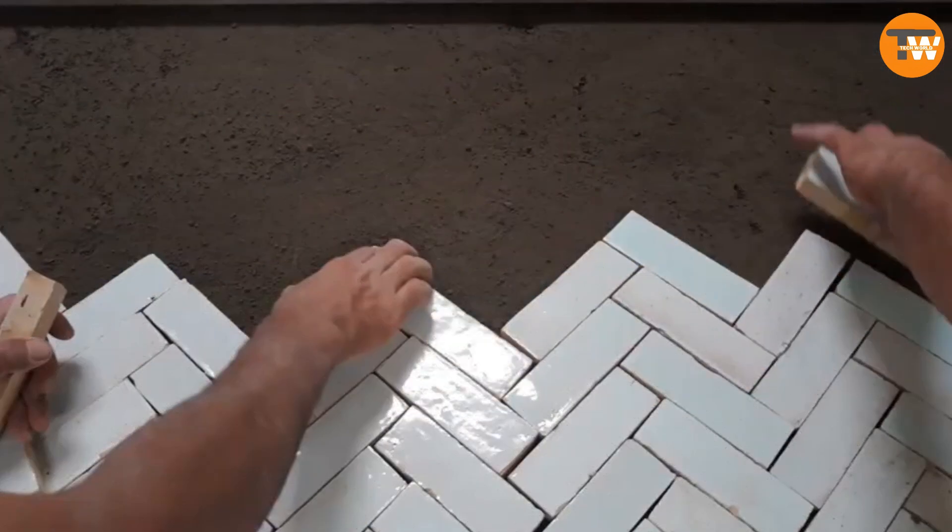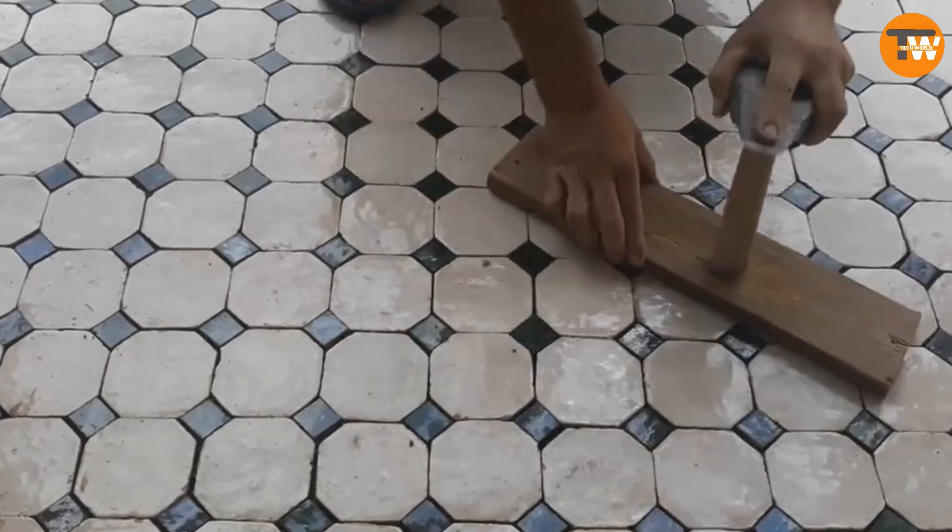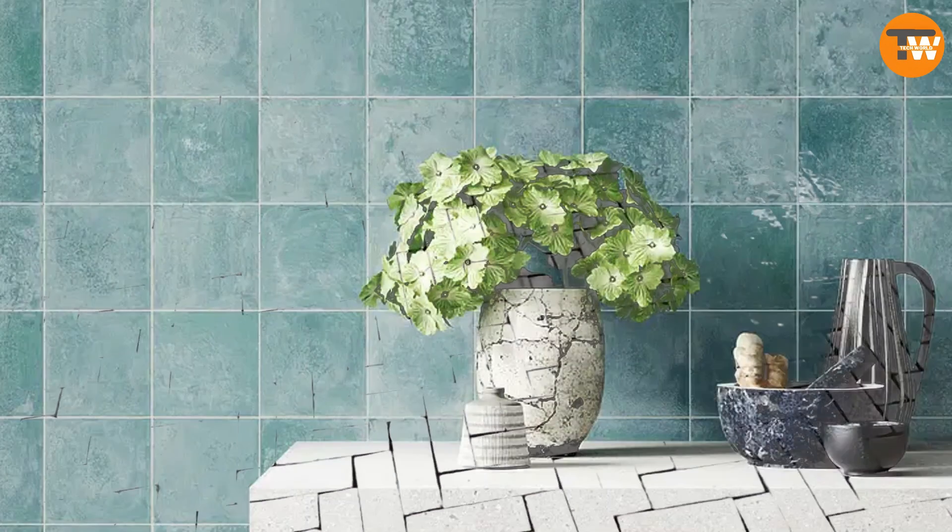The workshop has a catalogue with over 70 designs, and these tiles are now sold not just in Morocco but also across Europe.